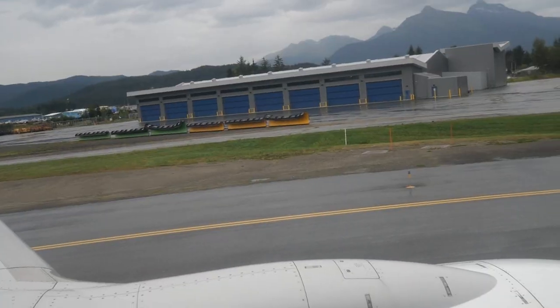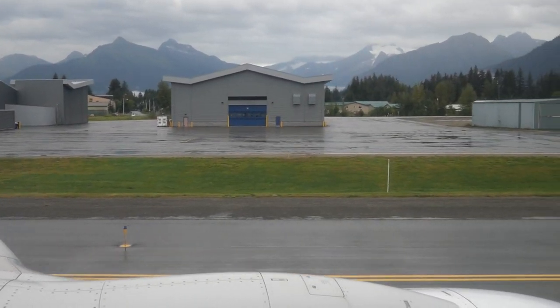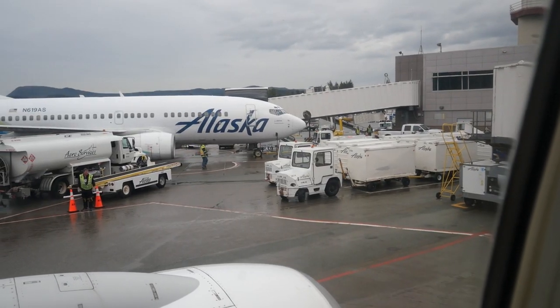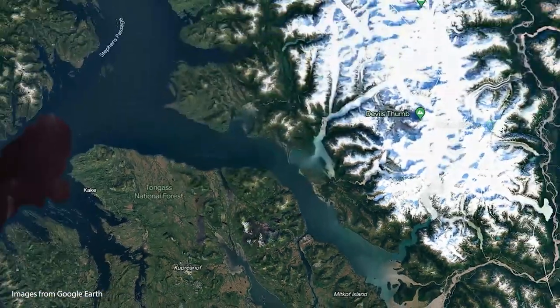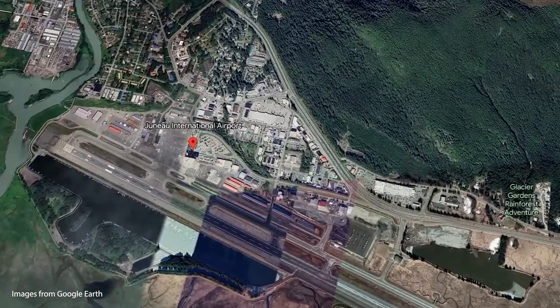We have arrived at our last stop before Anchorage — Juneau, Alaska. Juneau is the capital of Alaska and joins Honolulu as being one of the only two state capitals without a road connecting them to mainland North America. The city of Juneau has a population of over 32,000, which makes it much bigger than our previous stops. The airport itself sits a good bit north of the city, and Juneau sits right at the base of very tall mountains.